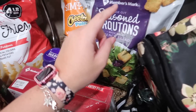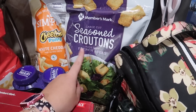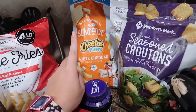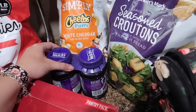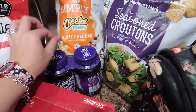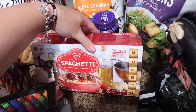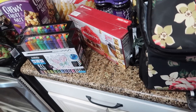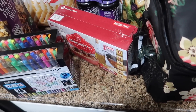Very short Members Mark season croutons — best deal, about $7 for the bag and you get a ton. These white cheddar Cheeto puffs are actually for my grandma, she loves those. We're going to be making frozen PB&Js and homemade Uncrustables, so I got some Concord grape jelly. Stocking up on pasta — spaghetti is by far the cheapest at Sam's, $3.98 for six pounds.